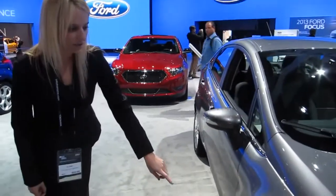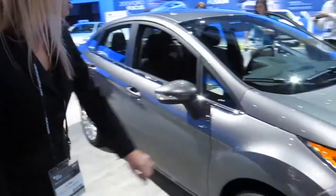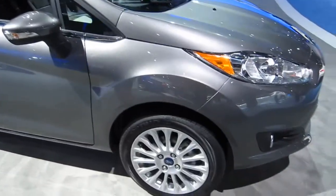We have brand new wheels on all of the 2014 Fiestas. These are our 16 inch premium painted alloy wheels.